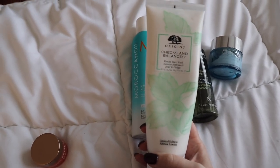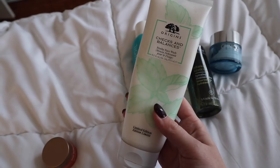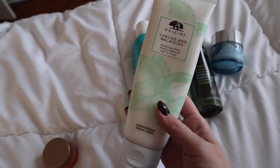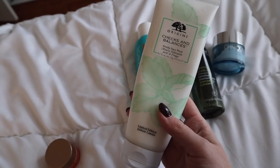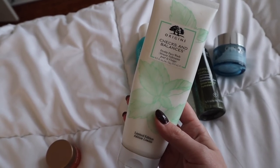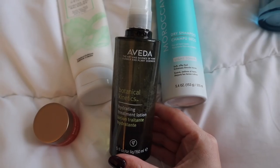Then I wash my face. I've been using the Origins Checks and Balances face wash. A little tiny bit goes a long way and it leaves my skin feeling nice and clean without drying it out. I especially find that helpful this time of year when the weather is a lot drier and the air we're pumping out inside is also drier.